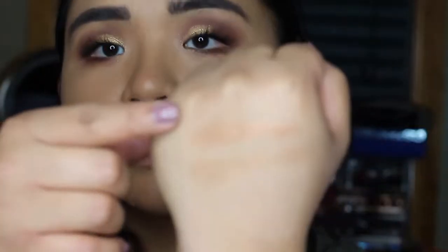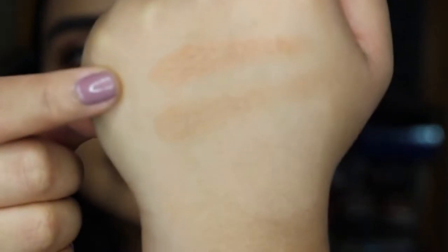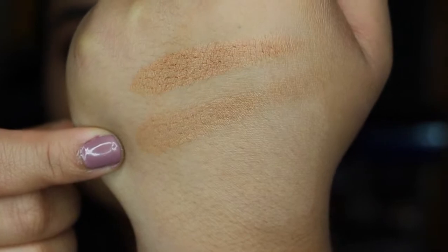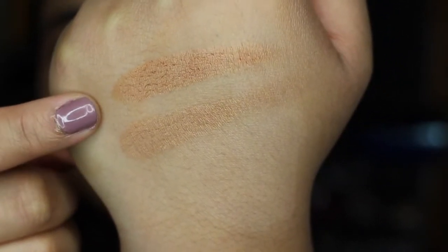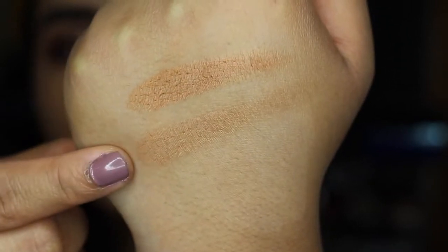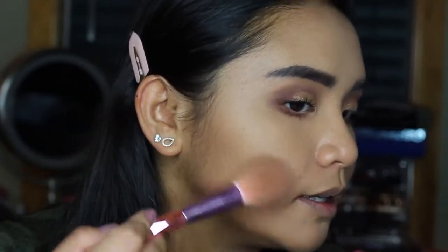So let me swatch it. This is Deep Bronzer and this is Sunset Bronzer. As you can see, this is a lot more red than the other. So I'm going to use this one to bronze up my face today. I don't know if this color will show up on my skin because I am pretty medium toned. You can kind of see it compared to the other side.